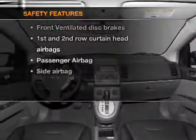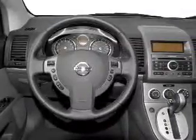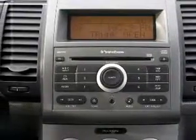If safety is a high priority, rest assured knowing that these top safety components are included: front ventilated disc brakes, passenger airbag, side airbag, and curtain head airbags. Call today to schedule a test drive.